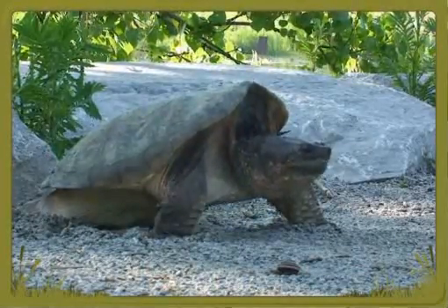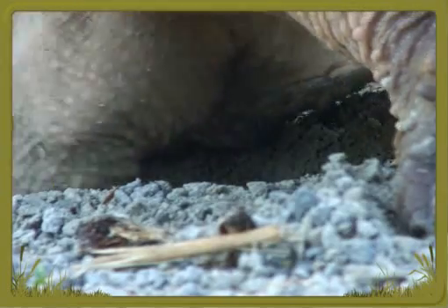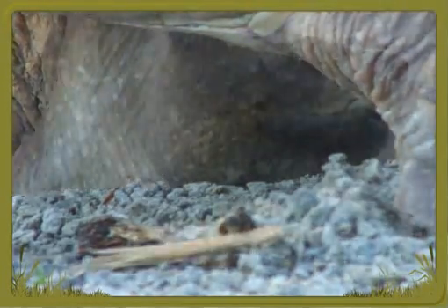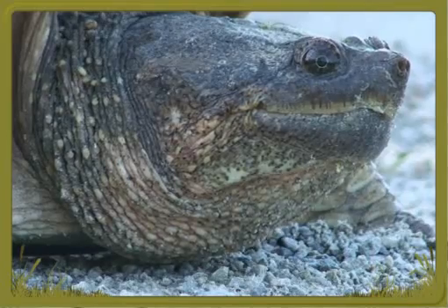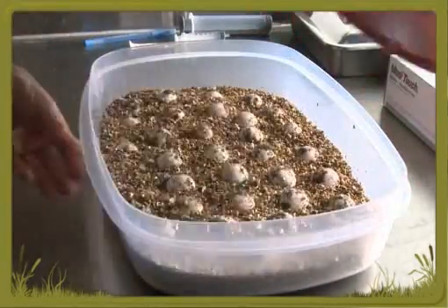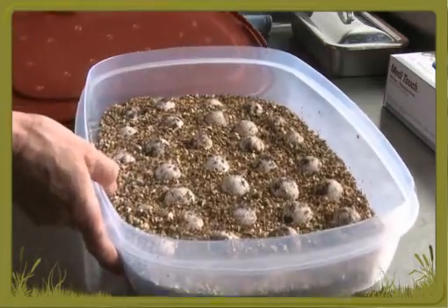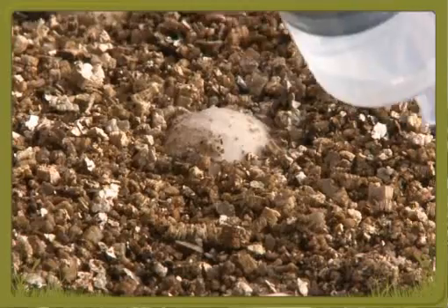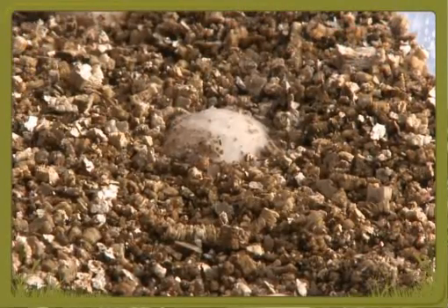In the wild, mother snapping turtles lay their eggs in dry, sandy locations. Injured turtles sometimes lay their eggs at the centre. The centre cares for the eggs and will eventually release the baby turtles, called hatchlings, into the wild.